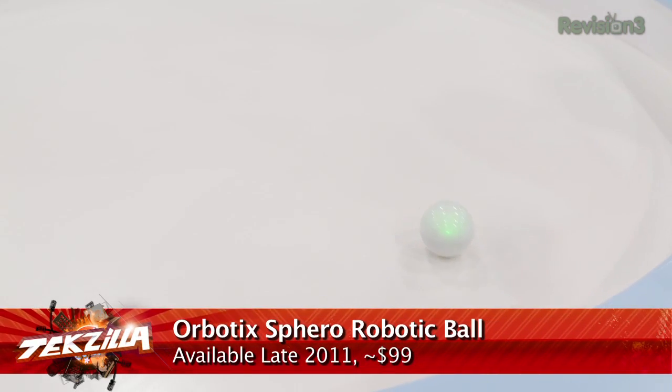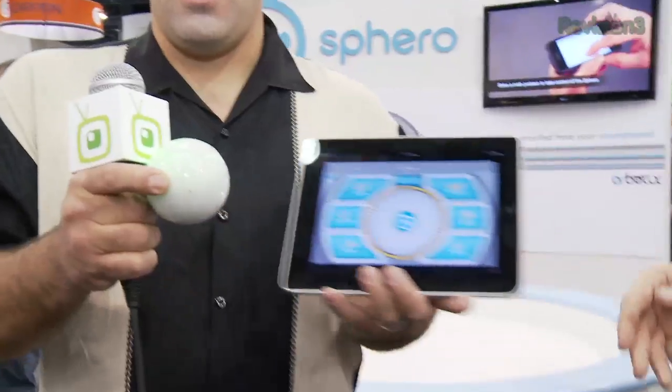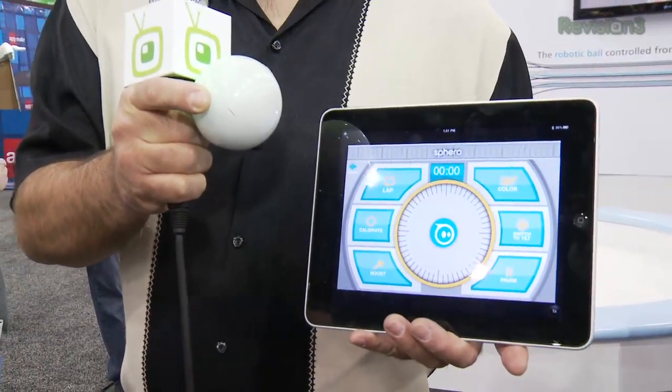I am obsessed with this. Not 3D HD TVs, not tablets running Android — that's nice, Honeycomb's cool — but Orbotix Sphero. It's going to be a while before this one comes out. It's going to be under $100, out for the holidays in 2011. It's a robot you can control from your iPad, iPhone, any iOS device, or later on from Android.